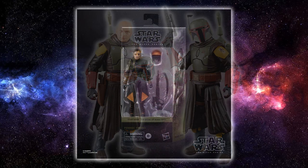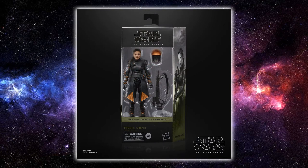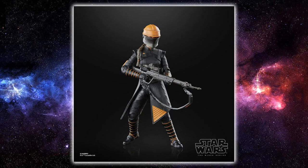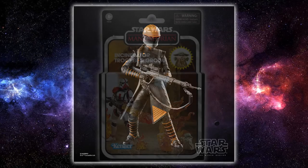Next up we have the official reveal of Fennec Shand, even though she was leaked and is already showing up at retail in parts of the US and Asia. Officially revealed now — this figure looks fantastic, I'm really pumped for this one. Looking at a couple of loose images: one without her helmet and one helmeted. The face sculpt looks absolutely amazing — you wouldn't want to spend too much time with the helmet on just because you want to show off how good she looks. Really great likeness to Ming-Na Wen.